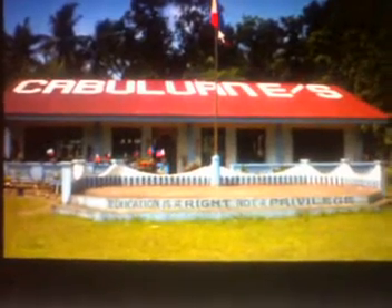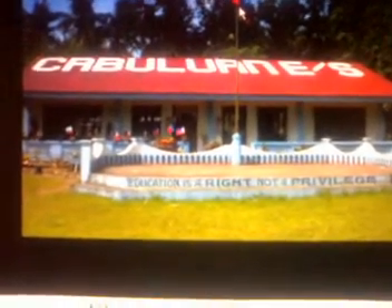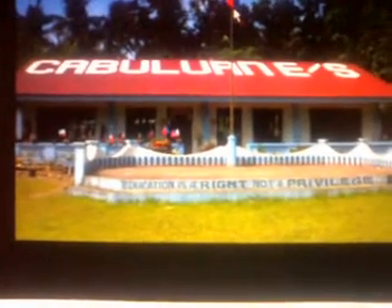The video clipping you are about to view shows how science is taught in a very typical audio-visual strategy at Kabul One Elementary School with Ma'am Prisca Domingo as facilitator.